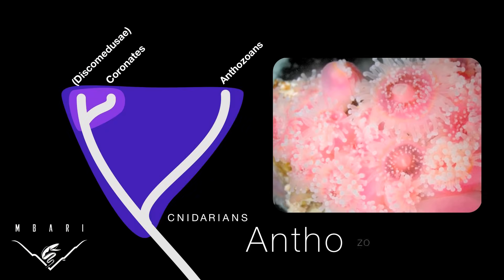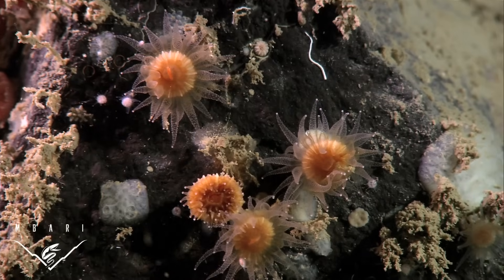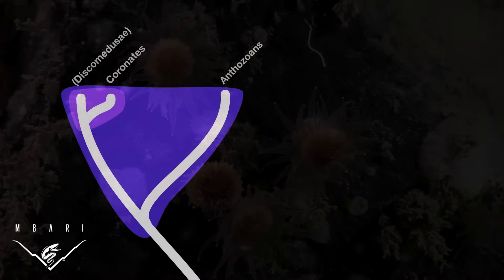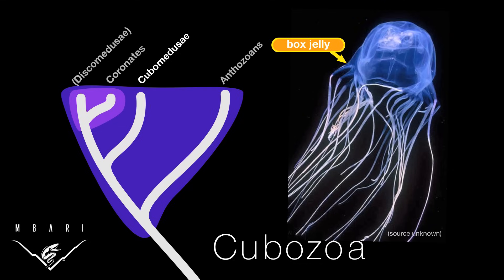All of these Scyphozoans are cnidarians, relatives of sea anemones and corals. This group is defined in part based on the presence of stinging cells. The most infamous stingers are the sometimes lethal box jellies, found in tropical waters, but most cnidarians pose no danger to humans.